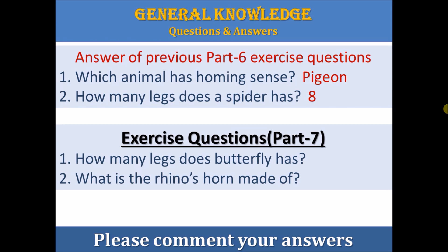Here are the answers from the previous Part 6 exercise questions. Question 1: Which animal has homing sense? The answer is pigeon. Question 2: How many legs does the spider have? The answer is 8. And now here are the exercise questions for Part 7. Question 1: How many legs does the butterfly have?